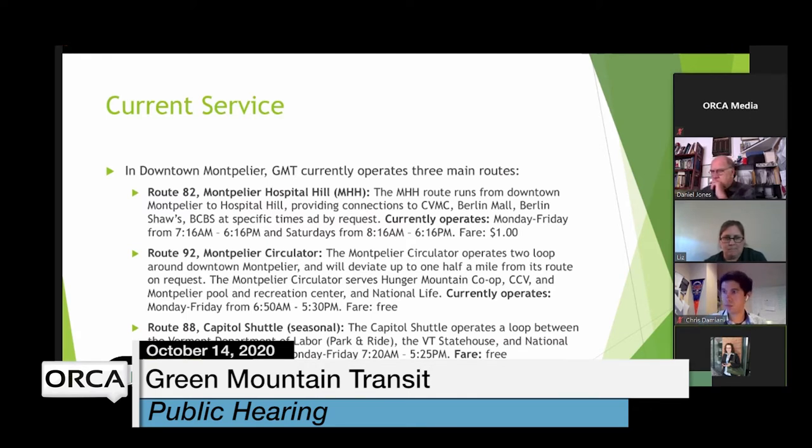The Montpelier Hospital Hill route runs from downtown Montpelier to the Hospital Hill area, Berlin Mall, Berlin Shaws, and Blue Cross Blue Shield. That service operates Monday through Saturday and currently has a fare of one dollar. The Route 92 Montpelier Circulator is two loops operating in the downtown Montpelier area, serving the Hunger Mountain Co-op, the Community College, Montpelier Pool and Recreation Center, and National Life. That service operates Monday through Friday and is free.